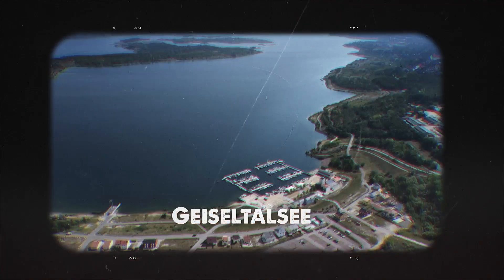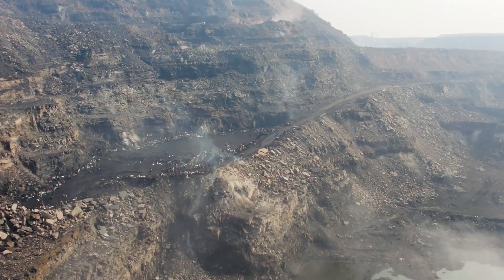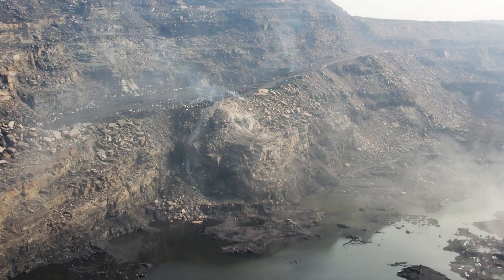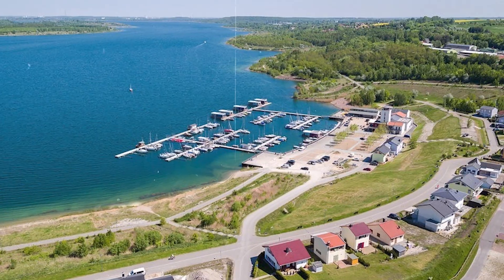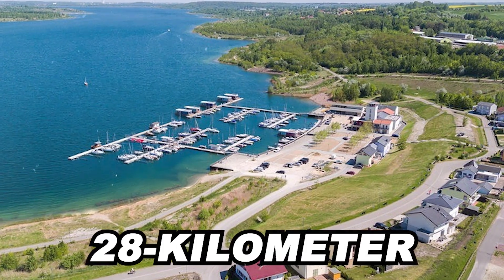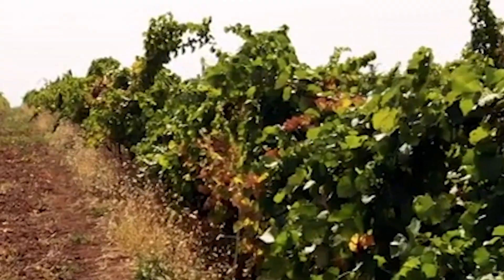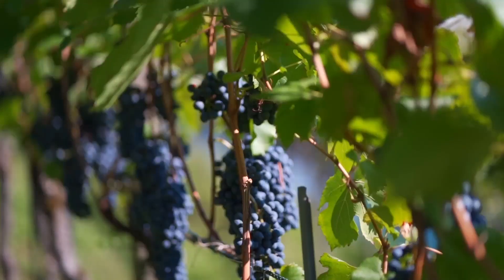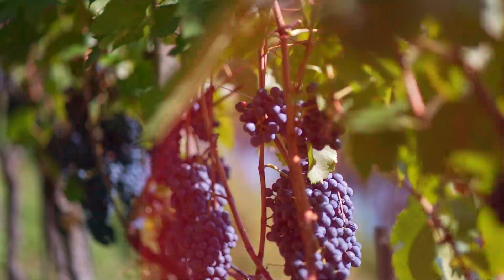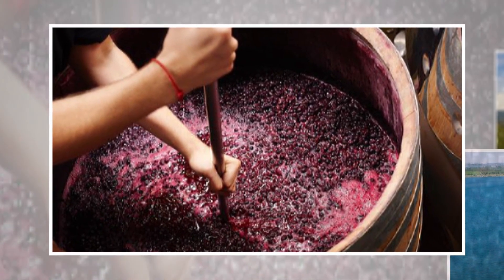One of the most striking examples is Geiseltalsee, Germany's largest artificial lake. This place used to be so polluted that locals couldn't hang laundry outside — it would turn black from coal dust in minutes. Today the air is clean, the shores are green, and a 28-kilometre bike path circles the lake. Vineyards line the edges, thriving in the acidic soil left by the mine. Moisture and reflected sunlight from the lake help protect the grapes from frost. Winemakers now produce white, rosé, red and sparkling wines here.